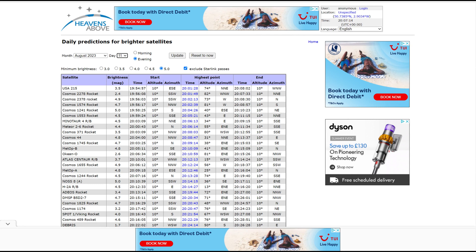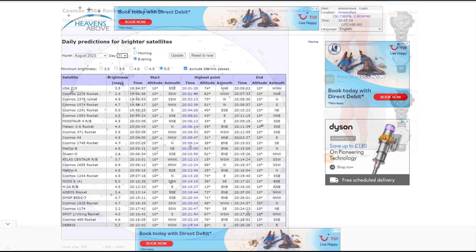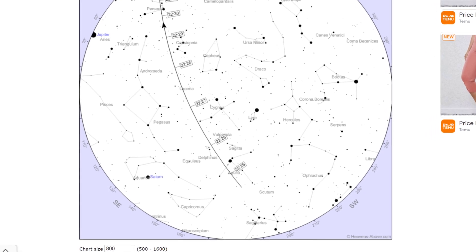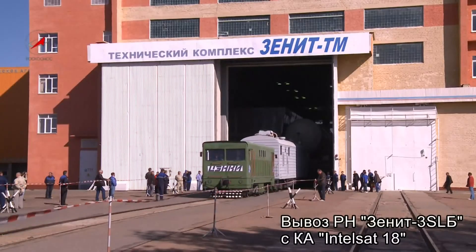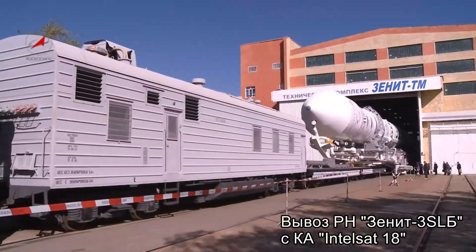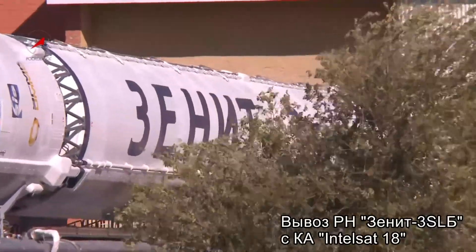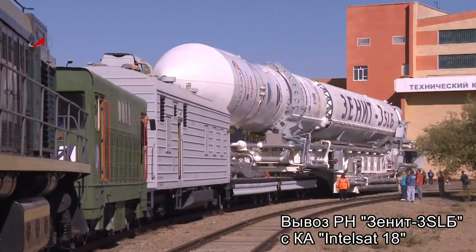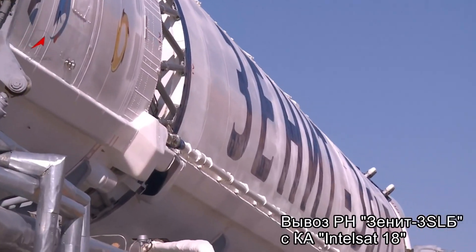Instead, I found the Heavens-Above website that allows you to enter your location and compare the time to what's in the sky. It came up with a Russian vehicle, Kosmos 2369, which is actually a rocket body — which I thought was pretty impressive — and that is at an altitude of around 860 kilometers up.